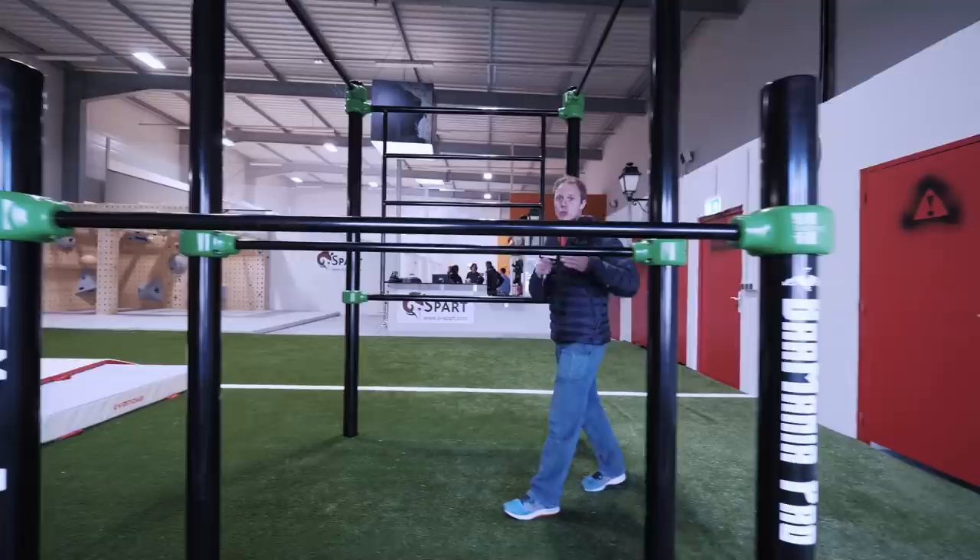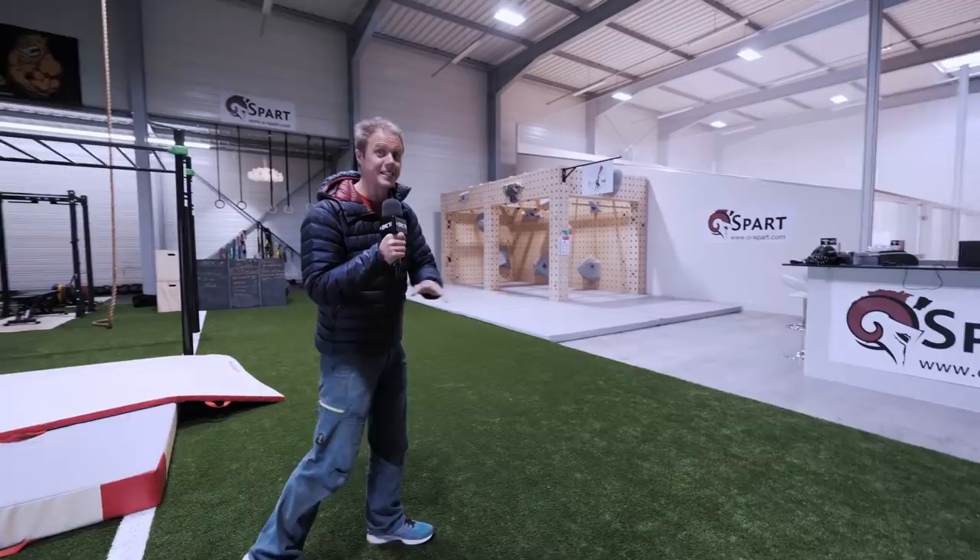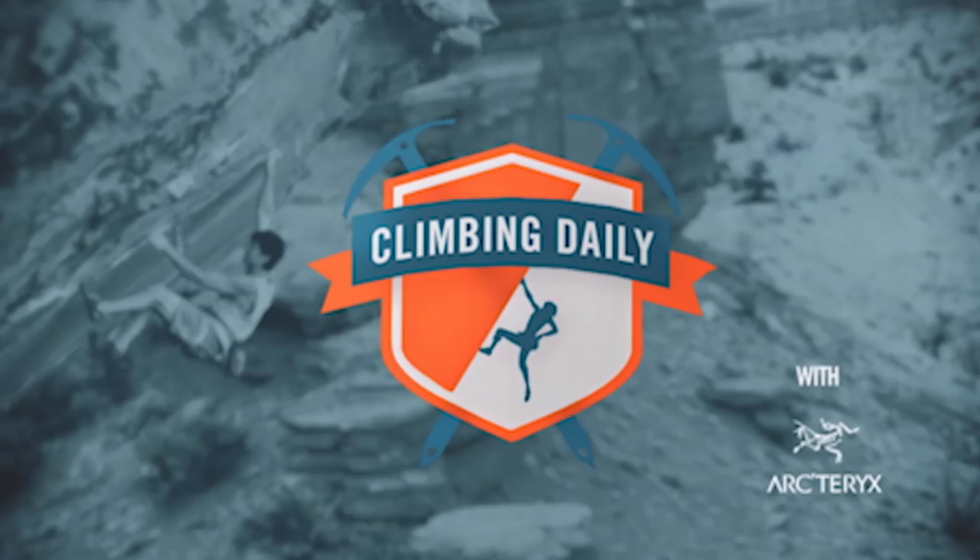Hello and welcome to Climbing Daily. On today's show we've been invited to check out a new training facility, something called the Monkey Space by a company called Enterprise. Think of this as a climbing slash parkour facility, and what I'm especially excited about is they've shut the entire gym just so we can have a play.